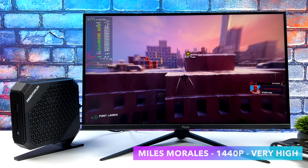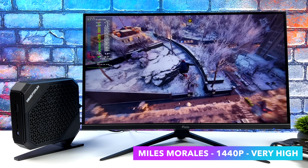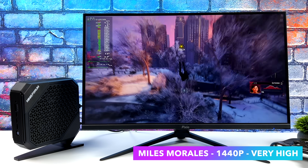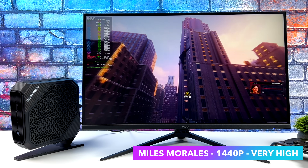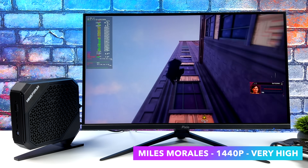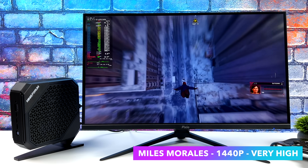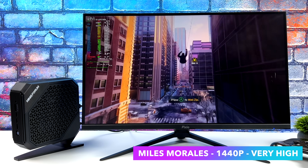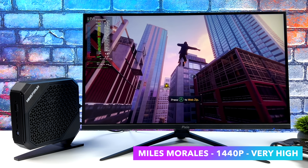Next on the list, Spider-Man: Miles Morales at 1440p very high settings. We can average around 77fps, and you'll see it jump up much higher when we're above the buildings. We are lacking quite a bit of frames compared to the Windows version with these same settings — we're down about 15. But since the HX99G is putting out so much power, it's not something we really have to worry about. We've got more than enough power to run this over 60fps at 1440p very high settings.